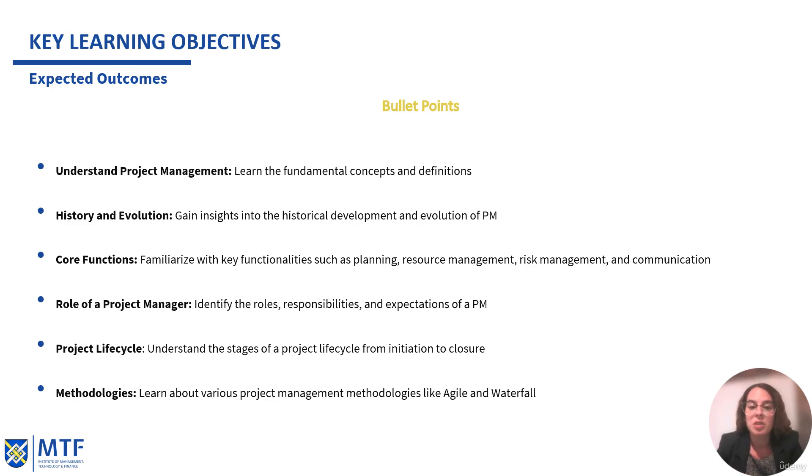We will also cover the role of the project manager. I will show you a video to see how a good project manager should be and should react. We have to identify the roles, responsibilities, and expectations of a project manager. We will also cover the project life cycle — understanding the stages from initiation to closure. And of course, the methodologies: we will learn about various project management methodologies, like agile, waterfall, and some hybrid ones.